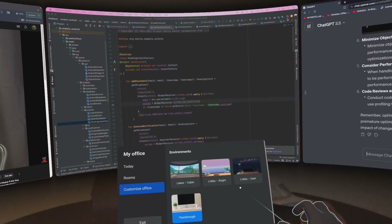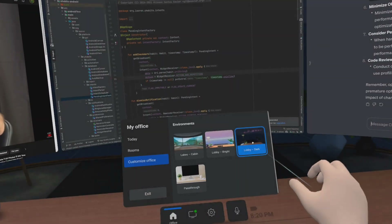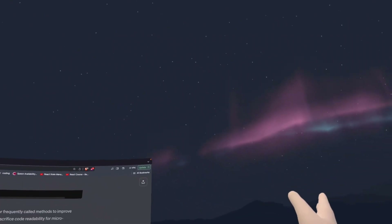Personally, I like the dark environment, because programmers are vampires — they hate light. In this environment, you can see soothing visuals on your side and there's also a lamp on your back.